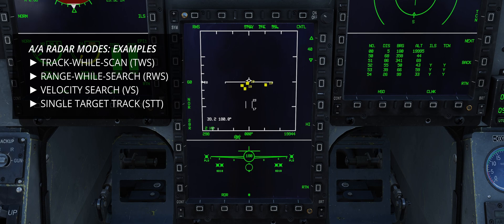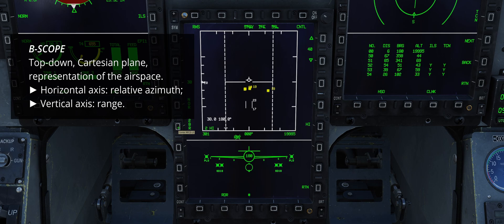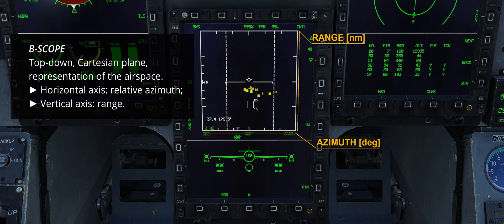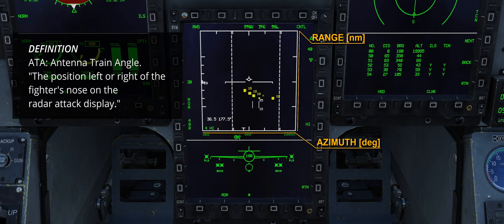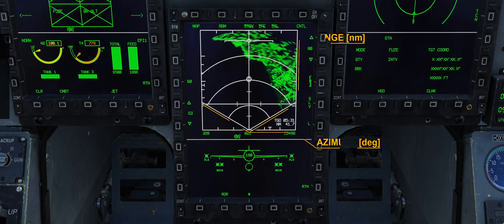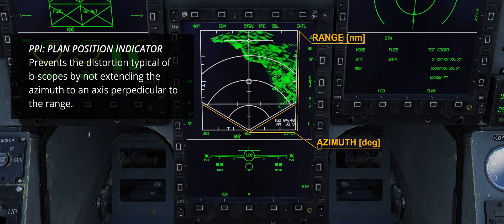Ad-hoc modes are also available for ACM and tracking targets for single and multiple engagements and air-to-ground. Air-to-air radar information is usually represented on a B-scope, which displays the range in nautical miles on the ordinate and the relative azimuth on the abscissa. The latter, when referring to contacts or talking about geometry, is also known as ATA or antenna train angle. Air-to-ground modes use the PPI format, or plan position indicator. In this configuration, the point of view is not distorted as in a B-scope display, making it more suitable for ground mapping and targeting.